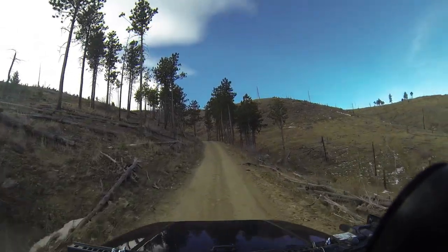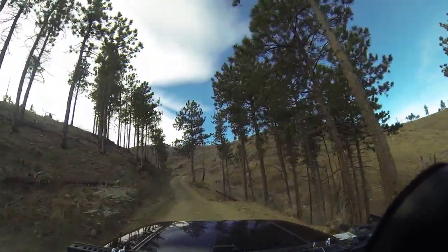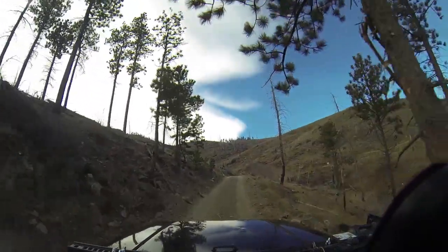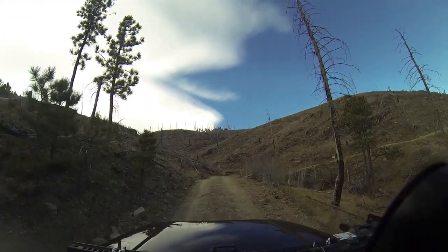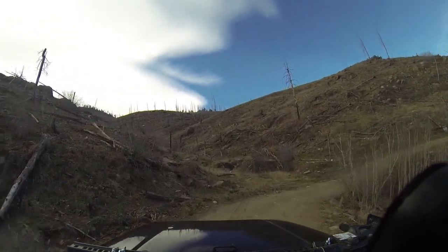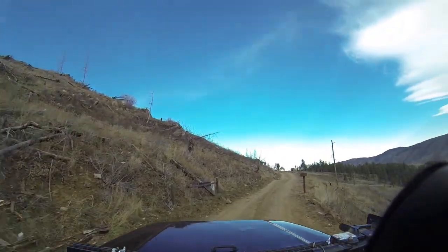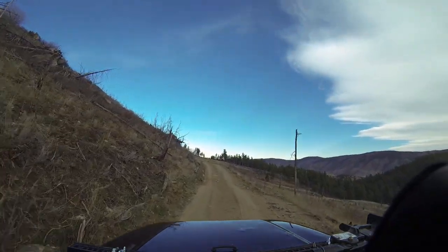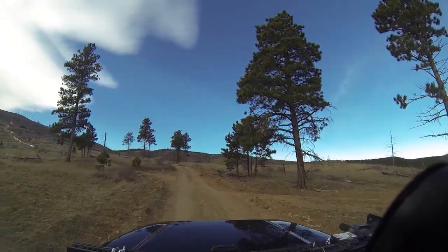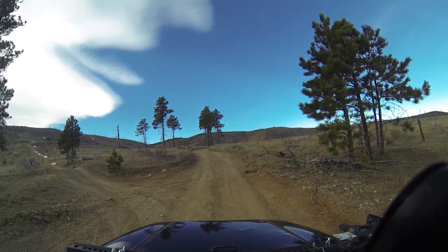Alright, we're still working our way up 153 here, about a mile or so from the gate, and we're just entering the burn area. This was back in 2000 — the Bobcat Gulch fire. We're going to go to the west end. There's a fork here — upper loop — let's take the upper loop.